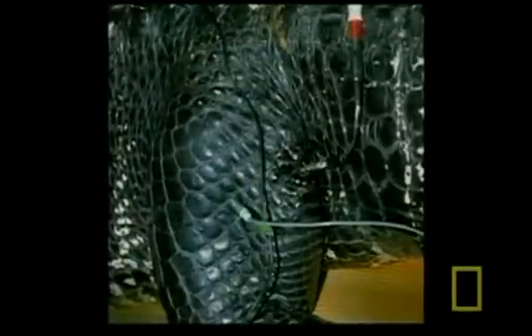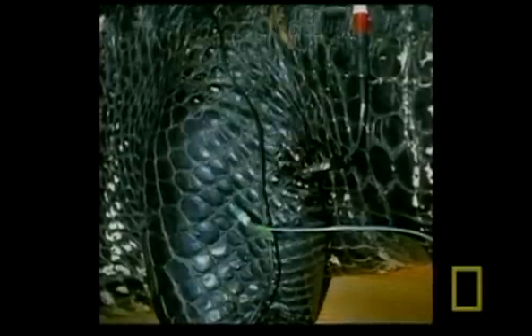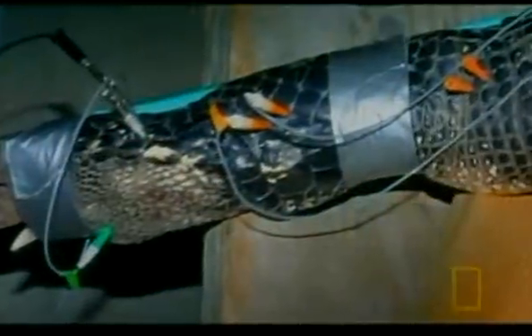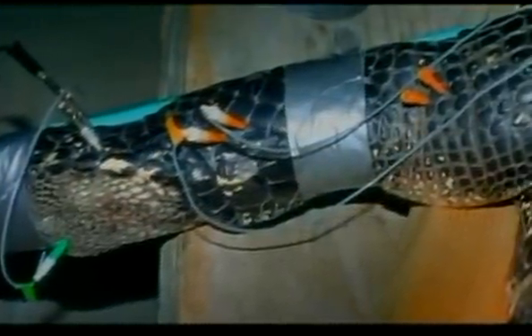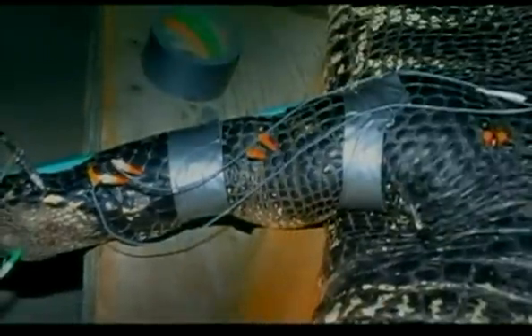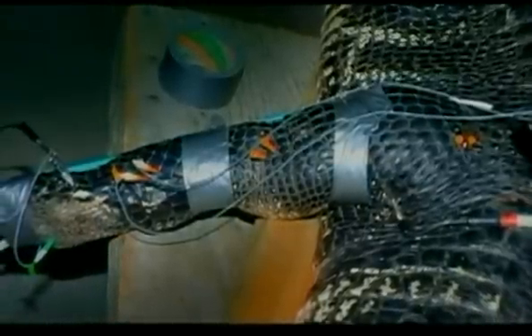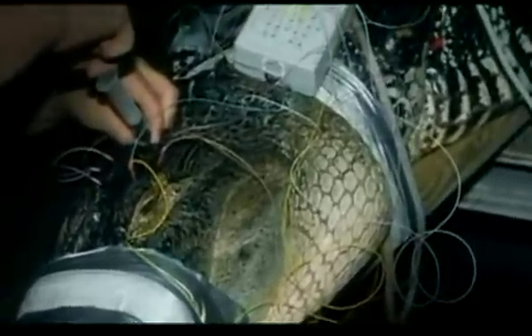First, the anesthetized animals are taken to the lab, where electrodes are inserted into the skin near major nerves. Using a series of small electrical charges, the scientists stimulate each nerve in turn. Healthy animals react predictably and rapidly, twitching the part of the body controlled by that particular nerve. But the reaction time of the zombie alligators is much slower and far more unpredictable. The team is definitely on to something: the problem is rooted in the central nervous system, but what it is they still have no idea.